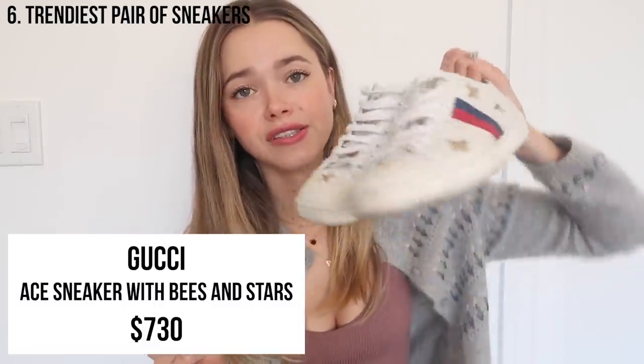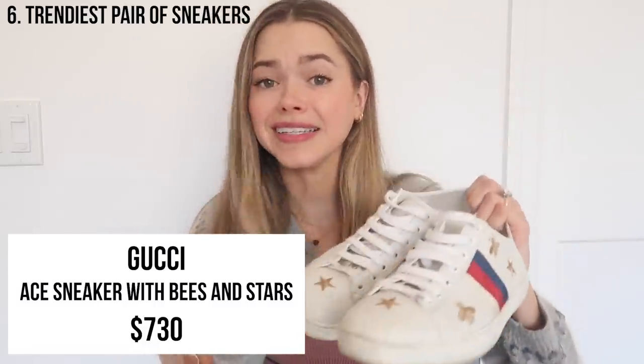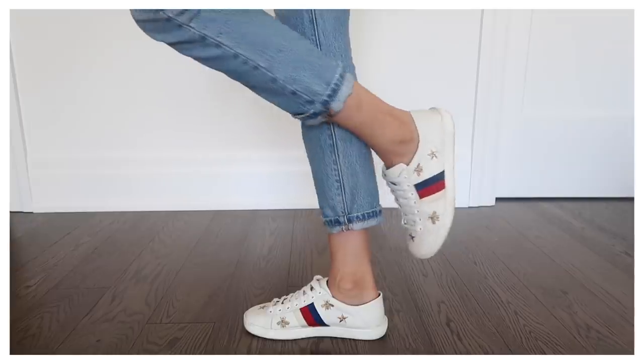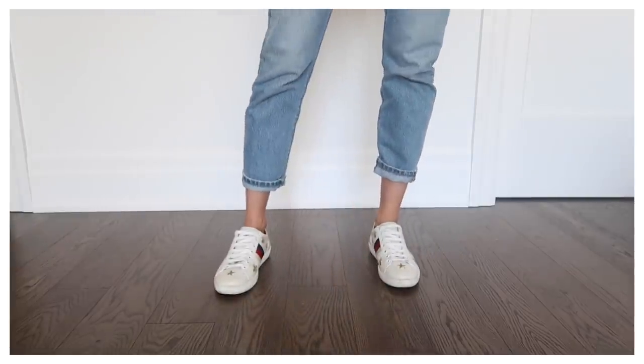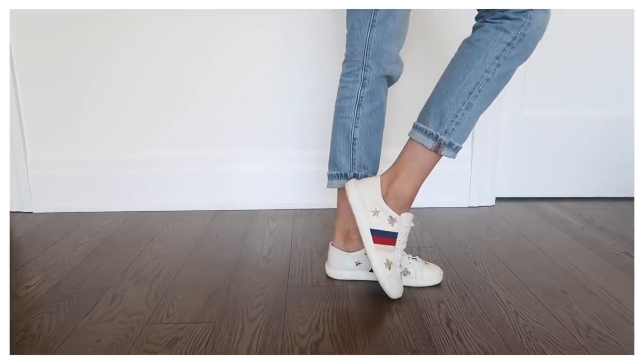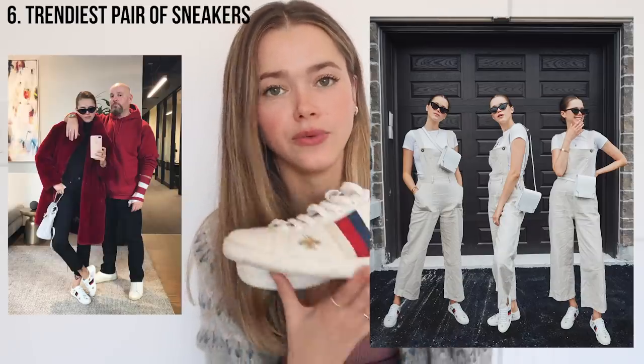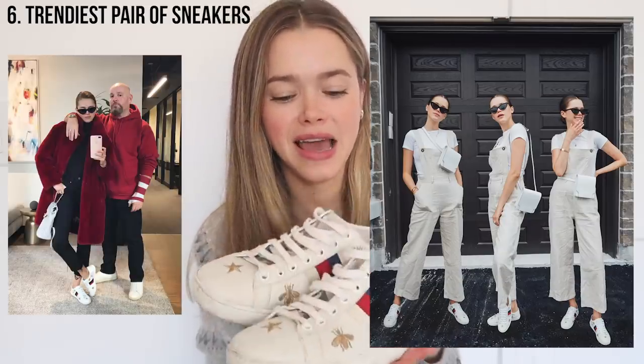Another very trendy piece I got influenced to buy are these Gucci sneakers. They're nice, they're comfortable, there's nothing wrong with them — but when you see them, you're like, Gucci. So this was a very influenced purchase of mine. I don't necessarily regret it, but I can't say I've been rushing to wear these.